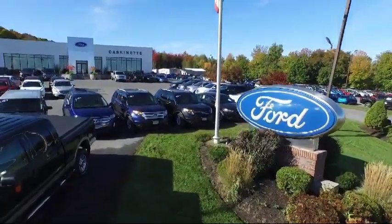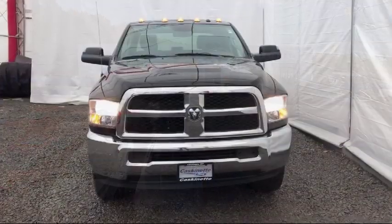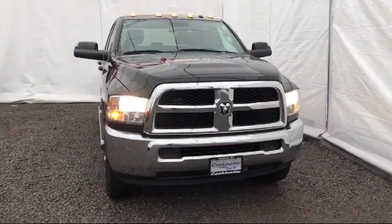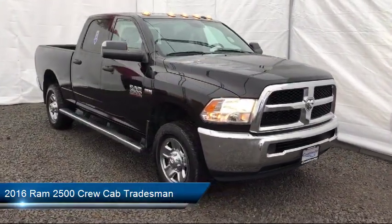Welcome to Cascanet Ford, and here's a look at another one of our great vehicles from our extensive inventory. It comes equipped with Sirius XM satellite radio, tire pressure monitoring system, and Park View rear backup camera.